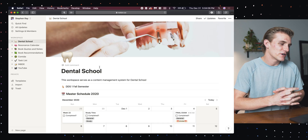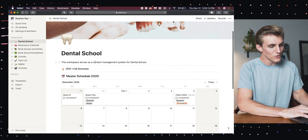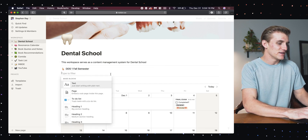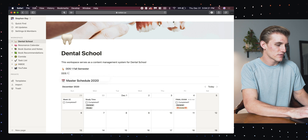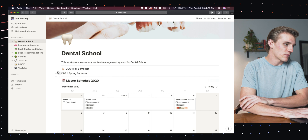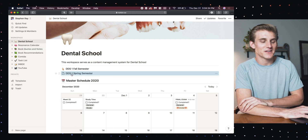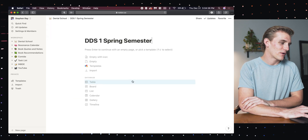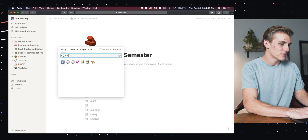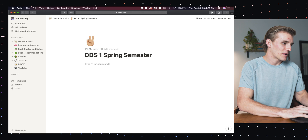As I head into my Notion here, you will see that I have an entire page in my workspace for dental school. I'm going to go ahead and add my DDS1 spring semester, and I want to turn this into a page so that I can put things into it. Now I have my second semester page ready to go. I'll click in and add my icon — I think I'll go with 'peace' — so there is the beginning of my page.